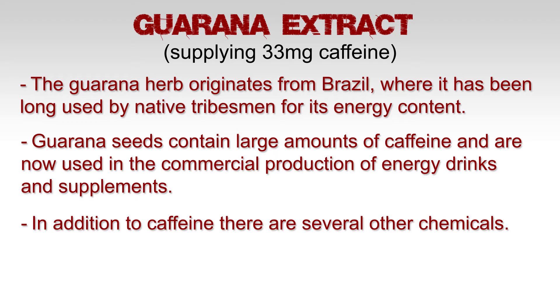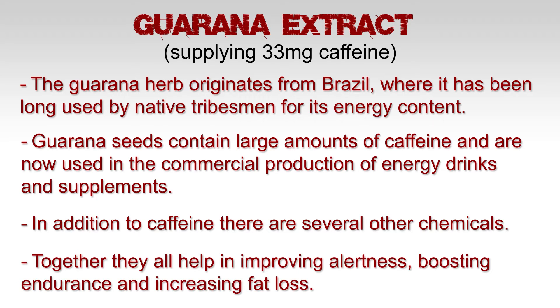In addition to caffeine, there are also several other chemicals in Guarana. Together, they all help with improving alertness, boosting endurance, and increasing fat loss.